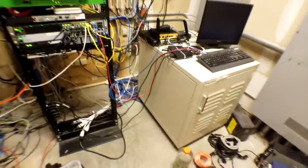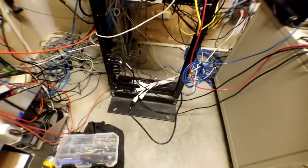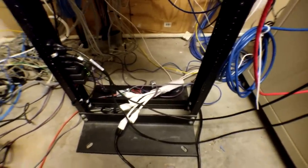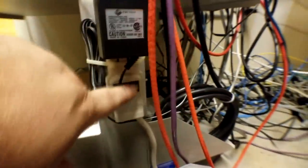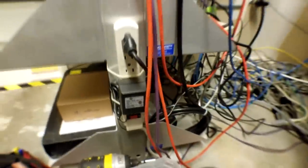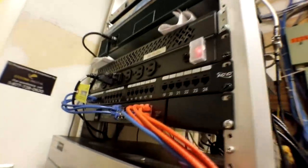Power out here is an absolute mess — nothing but consumer-grade outlet strips. On its face they work, they've been working for years, but they are weak and have their issues. They have switches right here that make it really easy to bump and turn off everything on a strip, and they're just plasticky and flimsy.